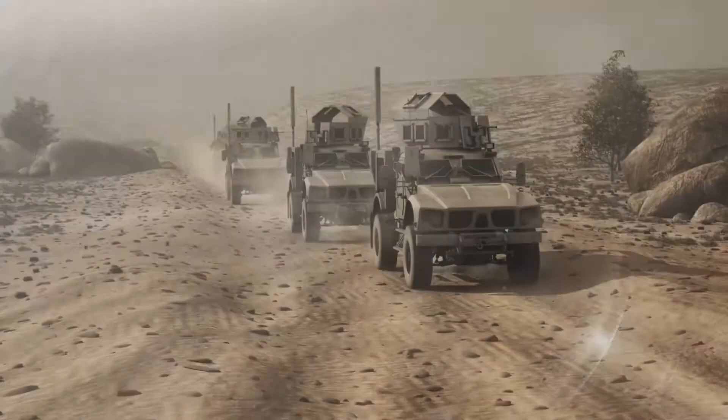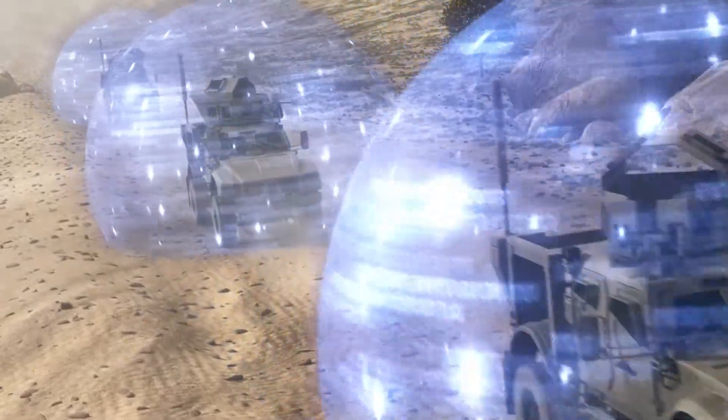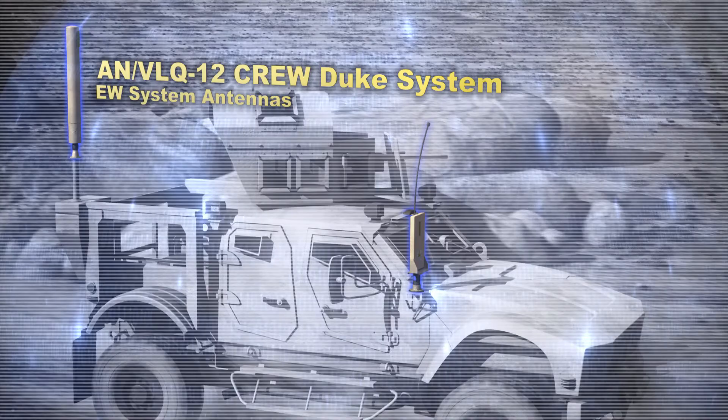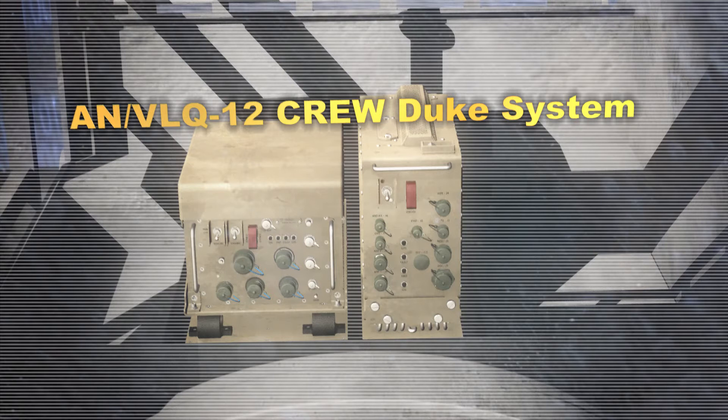Military vehicles drive through a desert surrounded by digitally rendered protective spheres. The system on the vehicles is highlighted with on-screen text reading 'AN/VLQ-12 CREW Duke System EW System Antennas.' In the bed of the vehicle, the system is labeled 'AN/VLQ-12 CREW Duke System.'